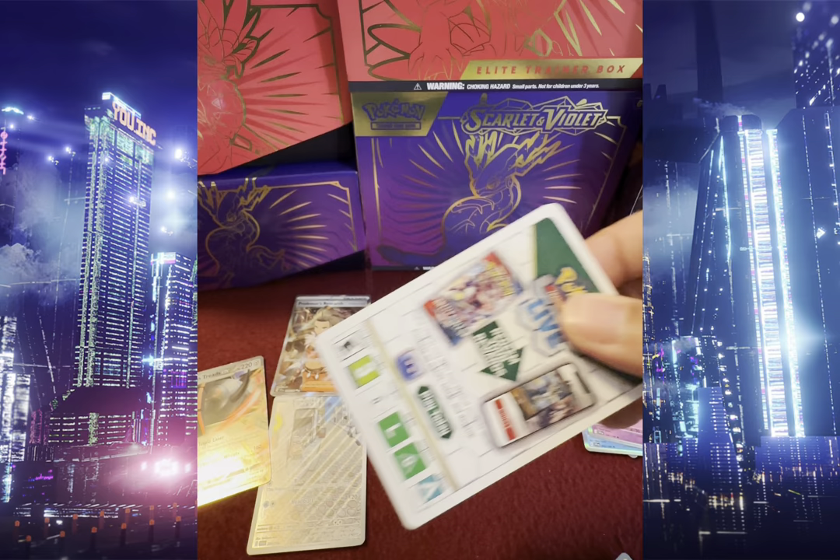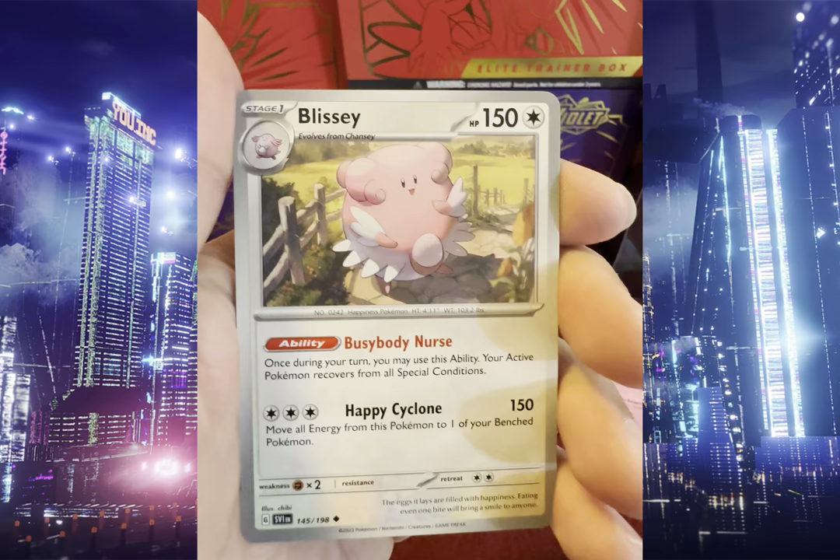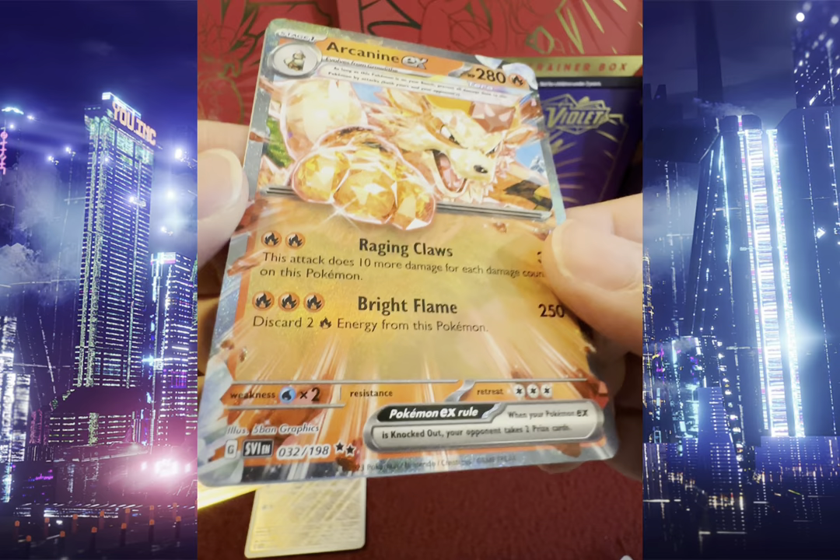We got Energy Retrieval, Lechonk, Slowpoke, Botril, Laffy, Lissy, Youngster, Reverse Holo Team Star Grunt, Reverse Holo Drowzy — and there we go — Arcanine EX, Double Rare, black stars right there. Super cool!